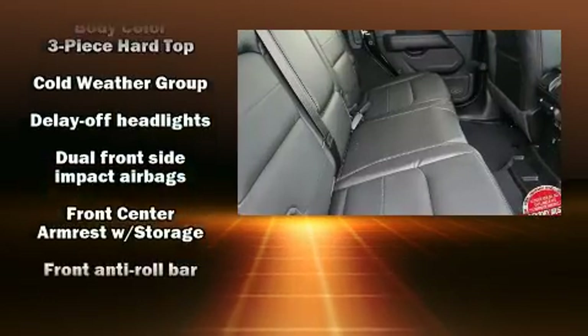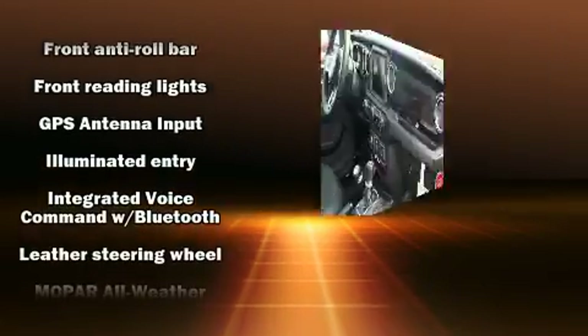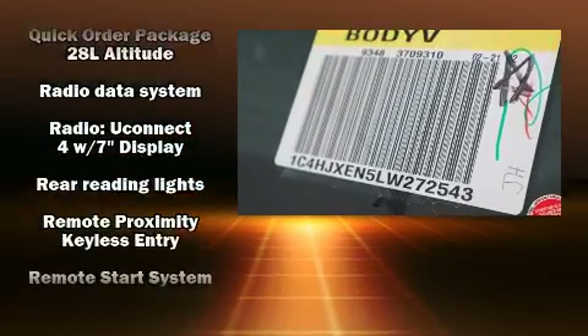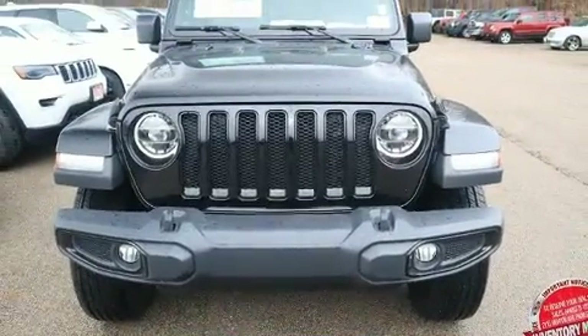Jeep also prioritized safety and security with features such as dual front impact airbags, front side impact airbags, ignition disabling, an emergency communication system, and four-wheel disc brakes with ABS. For added security, Dynamic Stability Control supplements the drivetrain.